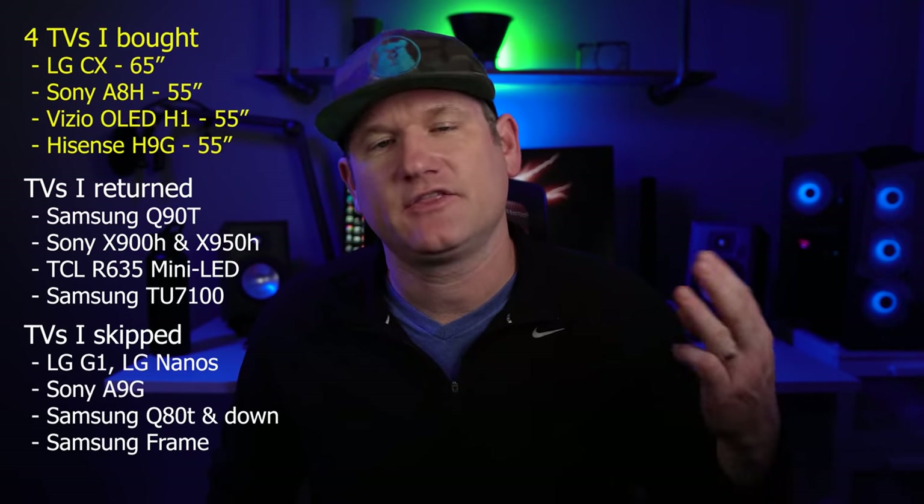So the LG C10, the Hisense H9G, the Sony A8H, and the Vizio OLED H1 are the four that I have. Quickly, before my buying recommendations, a word on why I took a few of the TVs back. Even though they're still pretty good, I think if I explain it to you it might help you save some time and effort not having to return the same TVs.